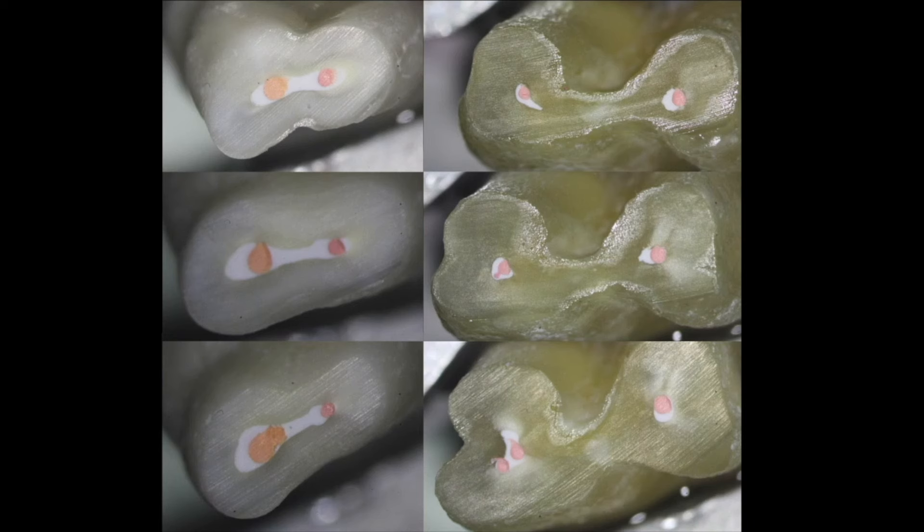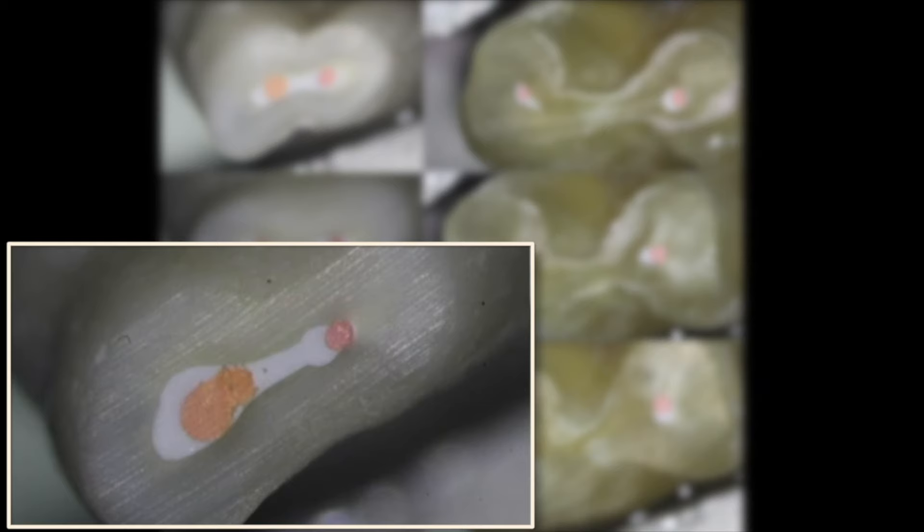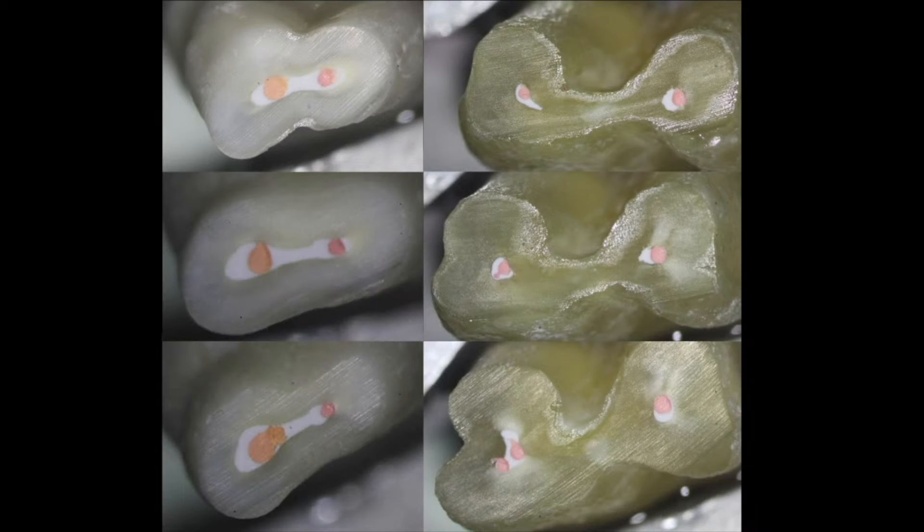I just wanted to point out one thing — the bottom left image. That's the whole idea about what creates the seal. It's not the gutta percha, it's the sealer. That's what's so perfect about that. So let's show you a couple of images now to add on to that.